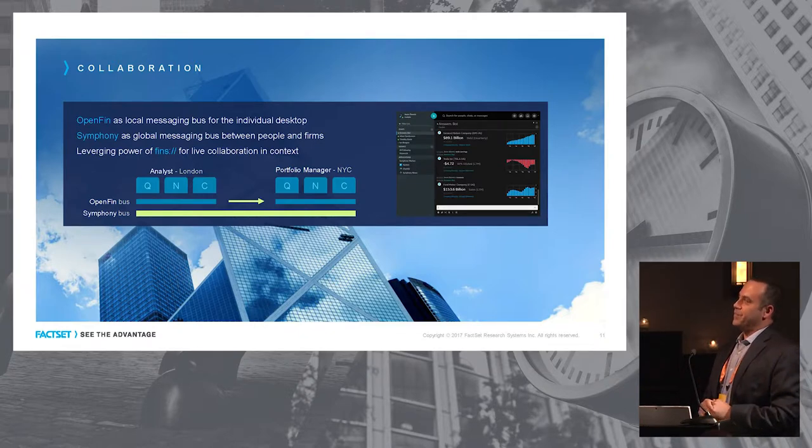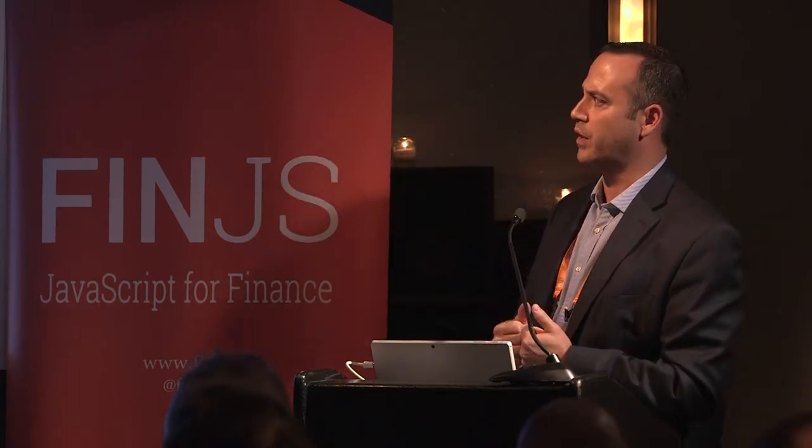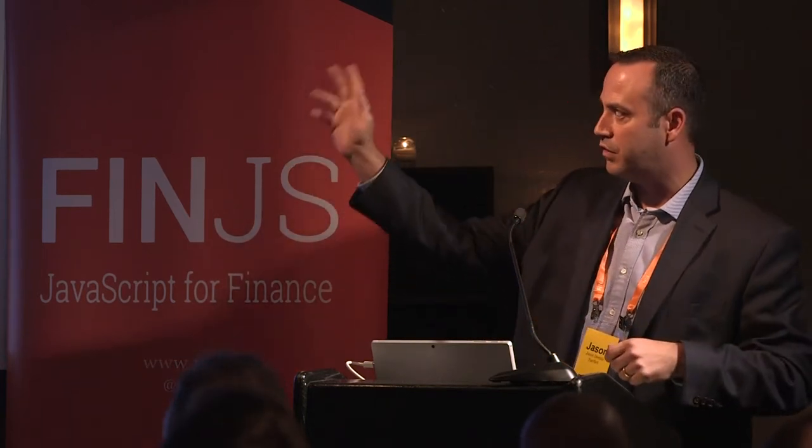OpenFin is an innovator in the concept of a local bus — the ability to send data between components using Chromium or a binary on the desktop. It becomes a unifier in a multi-vendor ecosystem. Here's an example: an analyst in London is looking into a stock and wants to increase holdings after an earnings report — he has a quote, news, and a chart. He wants to tell his PM to spend time looking into this stock. He pushes a button, a URL gets formed — fins colon slash slash — it gets sent via Symphony, pops up on the other person's screen, and suddenly the windows form in context. That's collaboration.